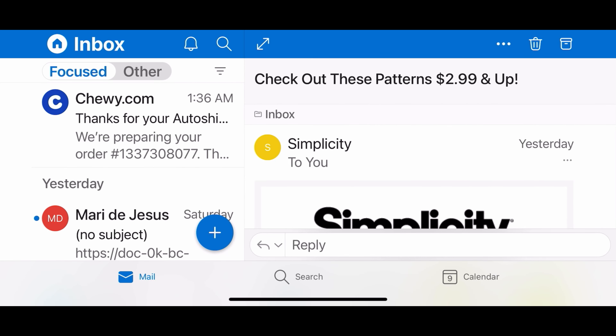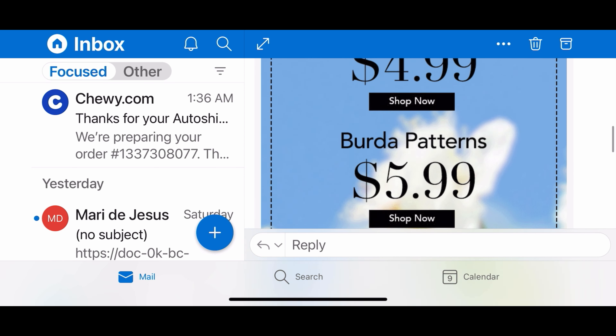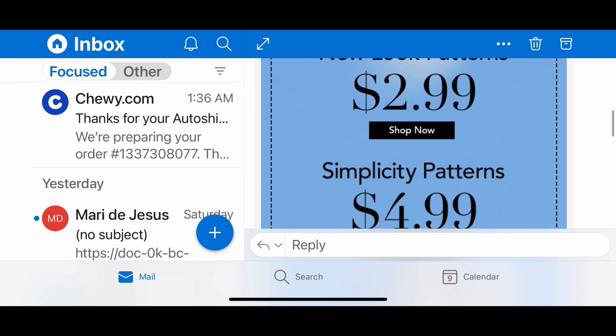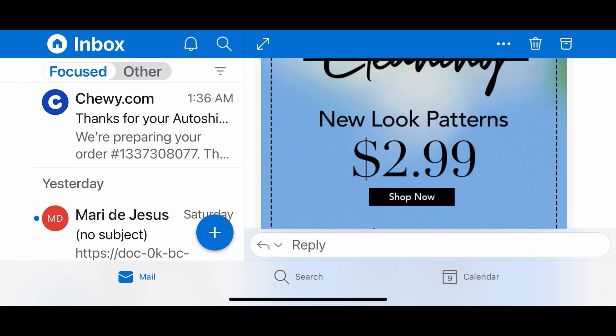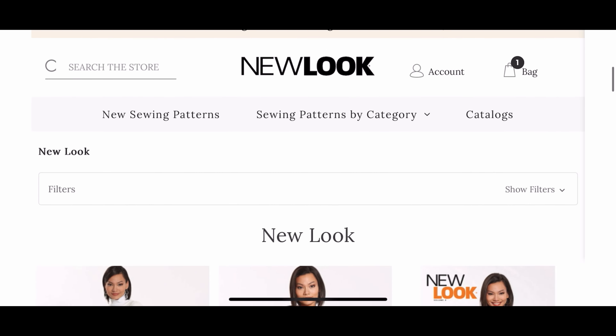We're going shopping today to check out this sale that New Look, Burda, and Simplicity is having. I thought it'd be really fun for you all to come along with me and kind of see what I gravitate towards. My name is Madi. Let's go shopping! So I just got this email from Simplicity about a sale. Both Burda, Simplicity, and New Look Patterns are on sale on the website. Let's go ahead and check it out. First up: New Look.